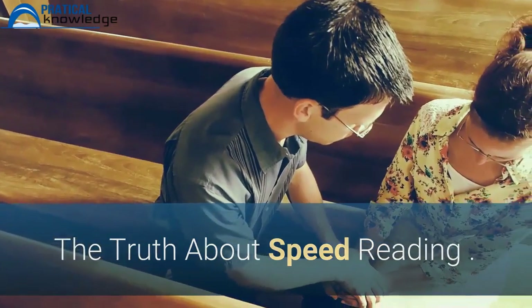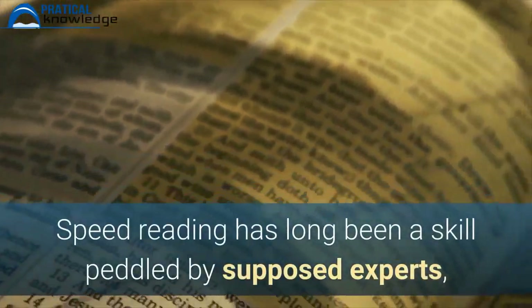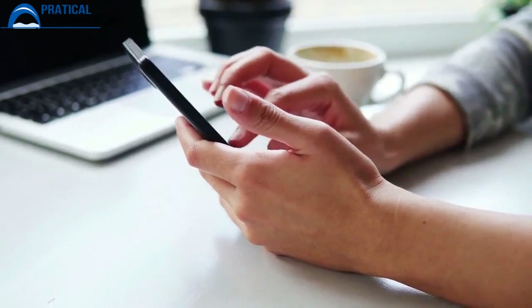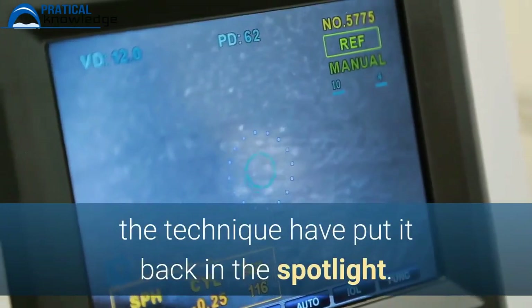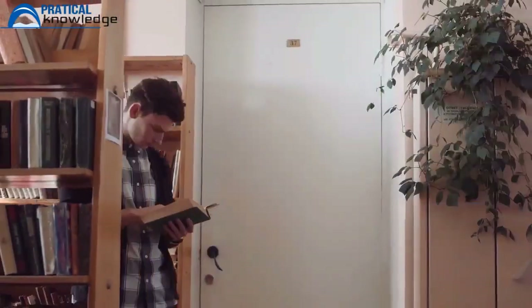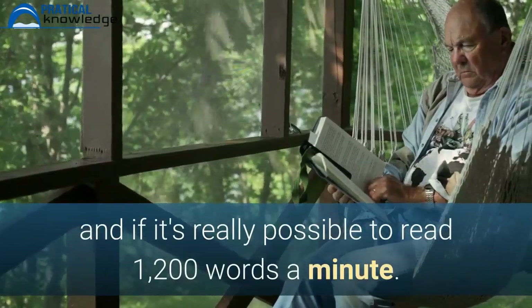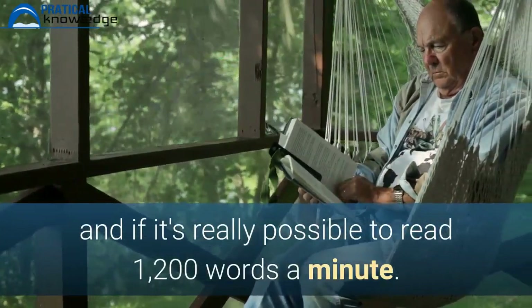The truth about speed reading. Speed reading has long been a skill peddled by supposed experts, and recently a slew of cheap apps claiming to teach the technique have put it back in the spotlight. So let's take a look at the claims of speed reading and if it's really possible to read 1,200 words a minute.